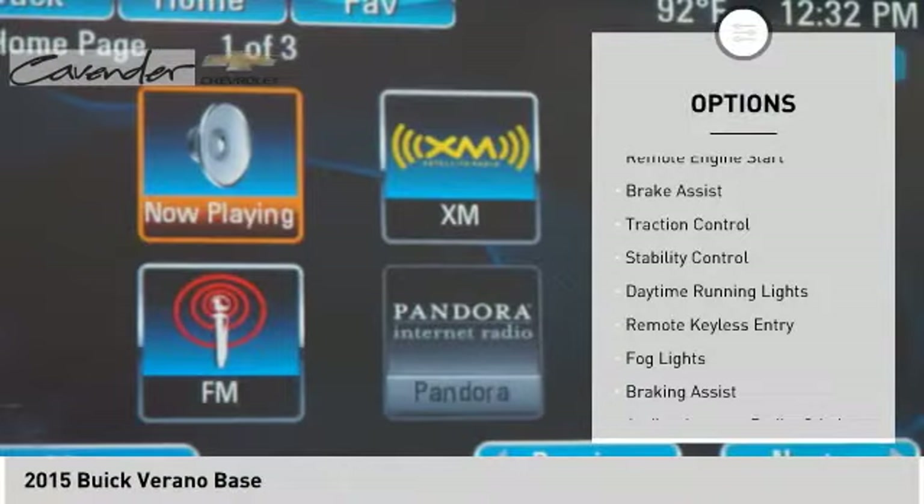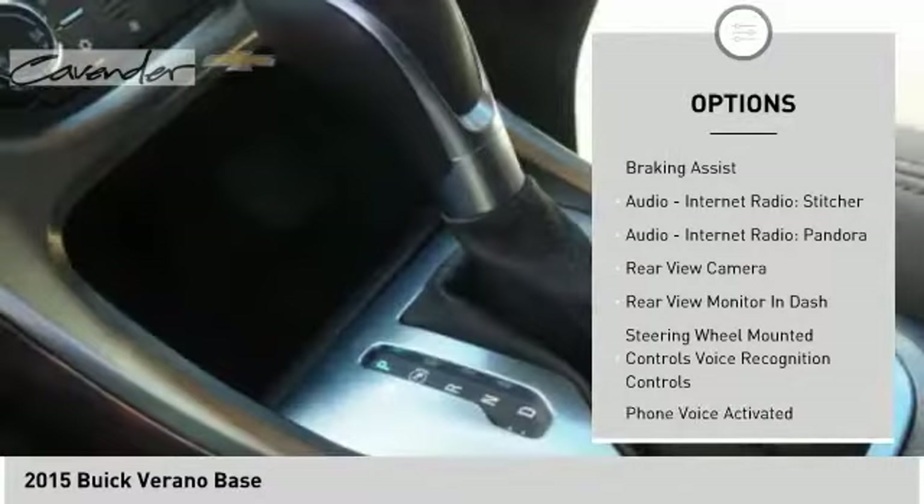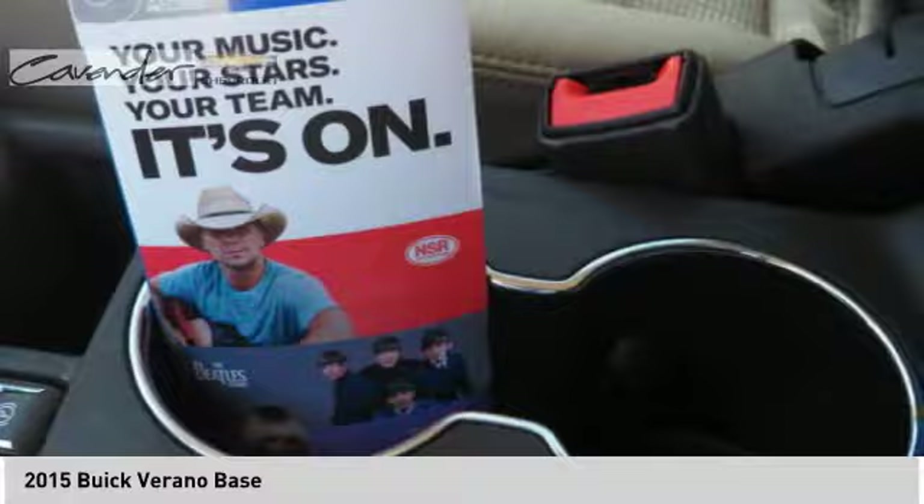Here are some of this vehicle's great options: electronic parking brake, electronic stability control, remote engine start, brake assist, traction control, daytime running lights, remote keyless entry, and fog lights.